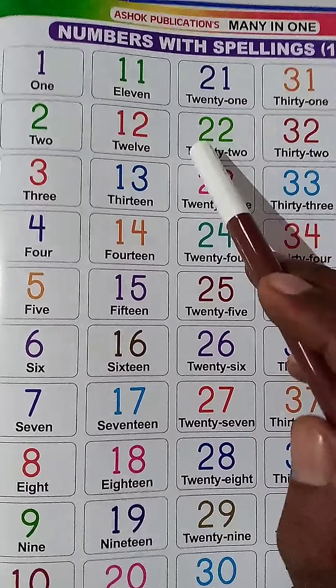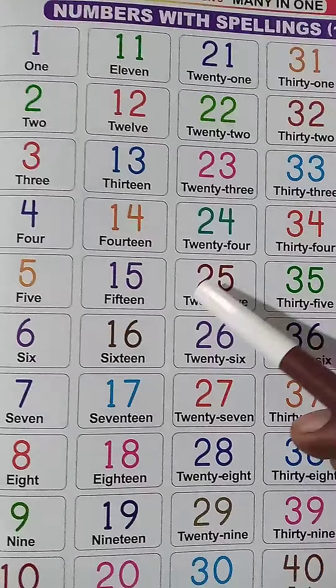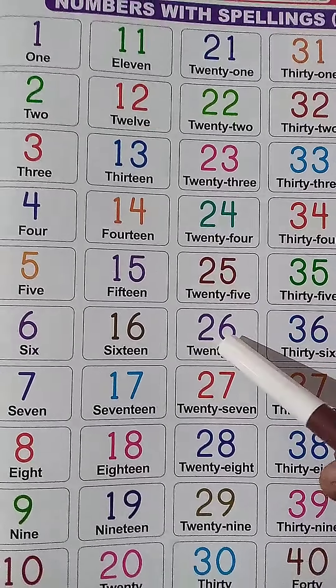2, 1, 21. 2, 2, 22. 2, 3, 23. 2, 4, 24. 2, 5, 25. 2, 6, 26.